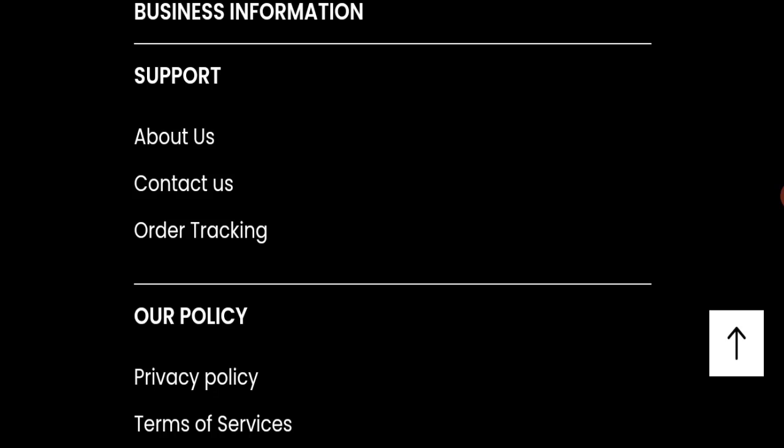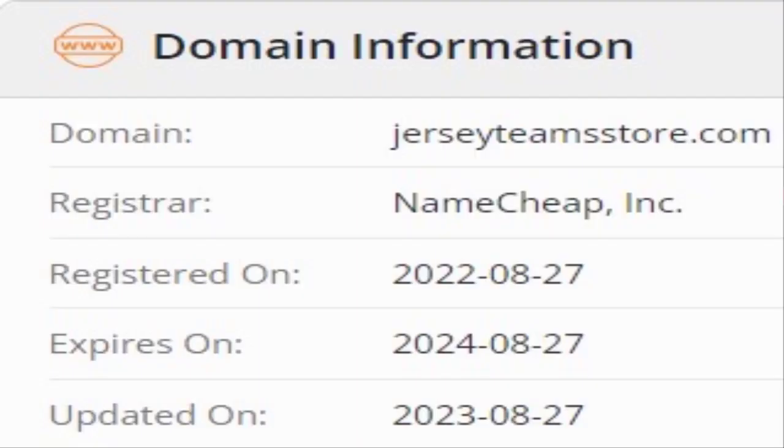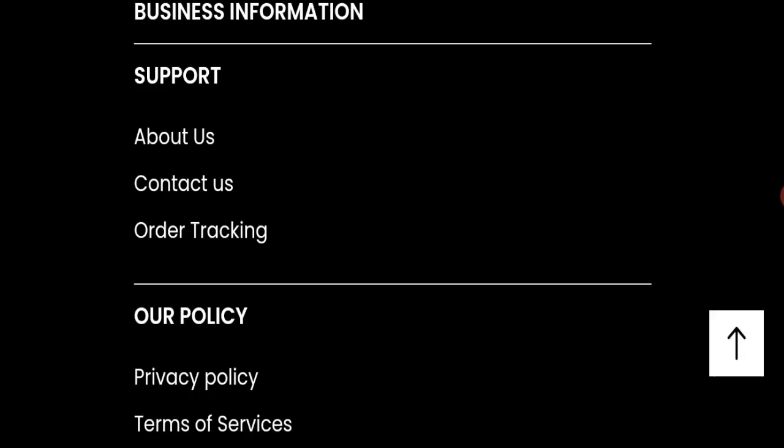Now we will talk about the legitimacy factors to help you judge whether this is a legit or scam website. This website is secured by the HTTPS protocol and SSL integration to keep details and transactions safe, which is a good sign. The website was registered on 27th August 2022 and will expire on 27th August 2024, meaning it was registered last year — also a good sign.